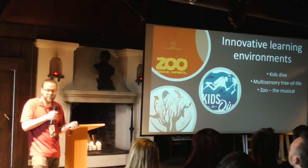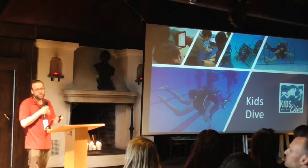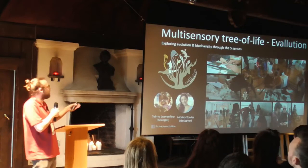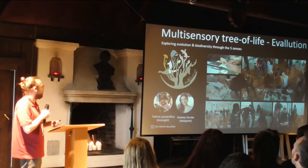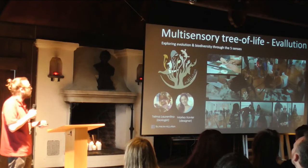First is Kids Dive — a program we do in partnership with several partners including Lisbon University. We teach the kids to dive, but it's not all about that. The kids also have lots of workshops about biodiversity and plastic in the ocean — all experiential so they can learn more. Another program is the Multisensory Tree of Life — Evolution for All. Because we take blind people to put them in contact with the concept of evolution. This was created by Thelma and Marisa. We talk with the keepers so they give us materials to show people how evolution works through the multisensory experience.